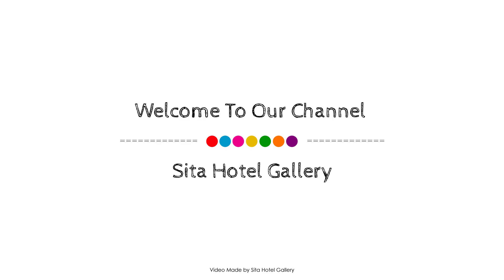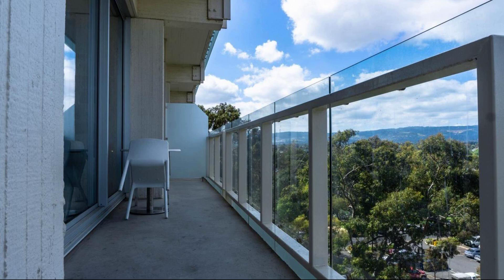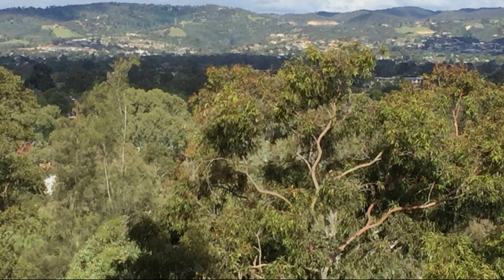Hello friends, welcome to the channel. We are watching a 4-star property. This property from type of home is available on agoda.com. You can look at it and enjoy it. For looking at all the details of this property, you can go to agoda.com.